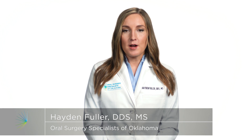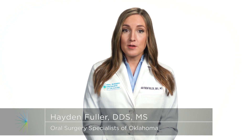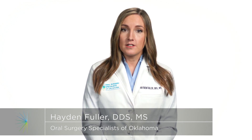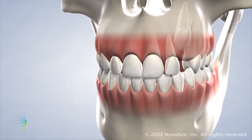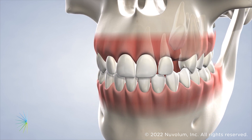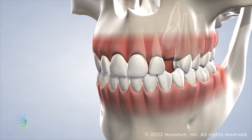When teeth are trapped beneath the gums or can only grow partially into the mouth, this is called impaction. While some impacted teeth can simply be extracted, impacted canines and other adult teeth must be guided into their proper place for a healthy and functional bite. An exposure and bonding procedure is one of the most effective treatments for impacted teeth for children, teens, and in some cases even adults.